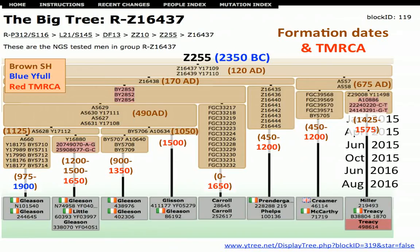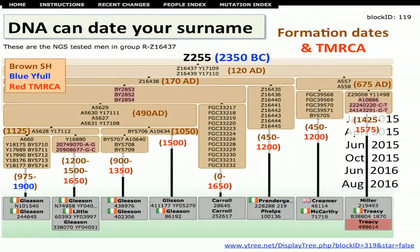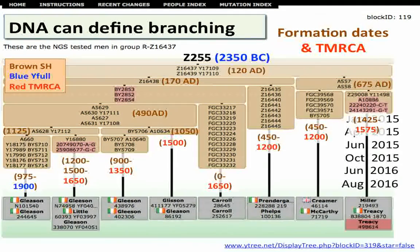We have a block that formed somewhere between 490 and 1050 AD, and a block here that's around 170 AD, and we can go back to Z255, which is roughly about 2000 BC. The key message is that DNA can actually date your surname and characterise its evolution. It can also define the branching structure of your particular surname's family tree.